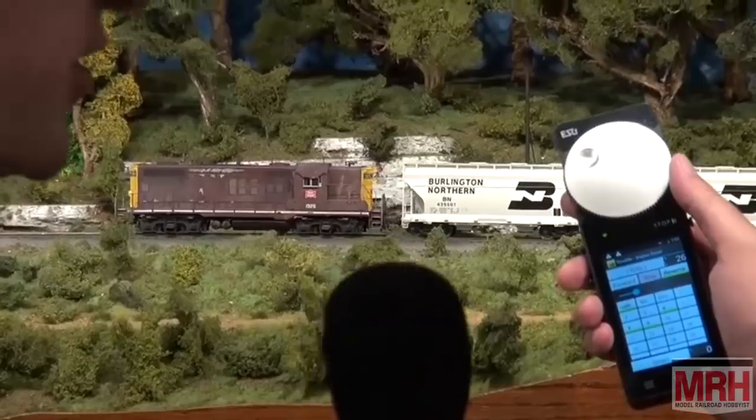If you want to hook this up to Digitrax, we run it through the LNY system. If we want to hook it up to the NCE system, we run it through the laptop, through Decoder Pro — using the Wi-Fi. Your laptop is then putting out Wi-Fi and you're just connecting to that. Anything that you can use your cell phone for now — if you've got the devices — you use those same devices with this system.